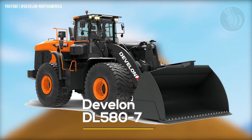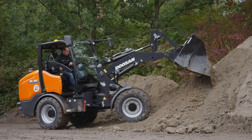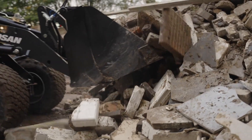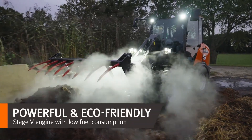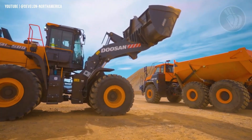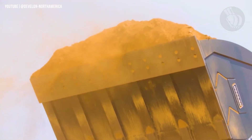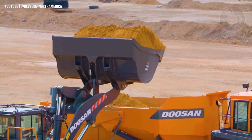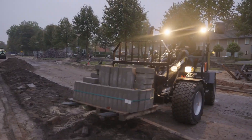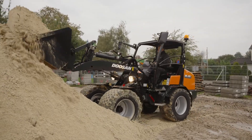Say hello to the Daedong DL580-7, a true titan built for the toughest jobs on earth. This is the largest wheel loader ever produced by Daedong, formerly known as Doosan, one of South Korea's heavy equipment powerhouses. Equipped with a massive 394-horsepower Scania diesel engine, the DL580-7 delivers brute strength with remarkable precision. Its 8.4-cubic-yard bucket can fill a 24-ton truck in just two passes — that's a complete shift in productivity.